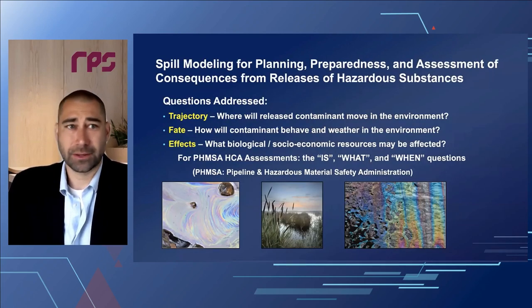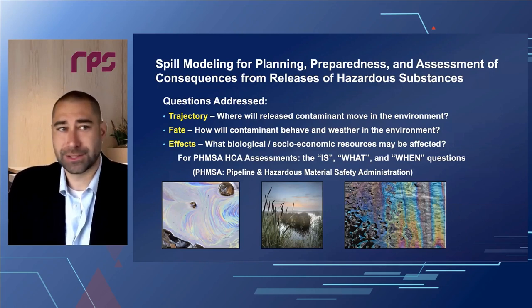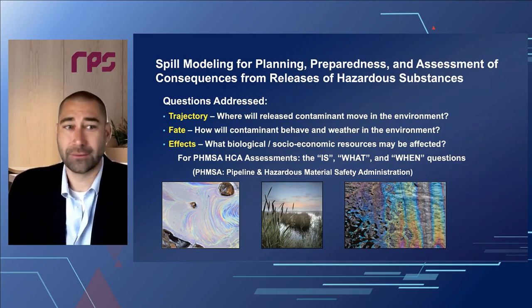For those not aware, spill modeling has been used for planning and preparedness assessments of consequences from releases of hazardous substances. There are essentially three questions: trajectory, fate, and effects — if there's going to be a release, where is it going to go, how would it behave, and what would that mean biologically or socioeconomically? For an HCA assessment, we're looking at the 'is,' 'what,' and 'when' questions: is a resource affected, what is that resource, and when or how quickly could it be affected?